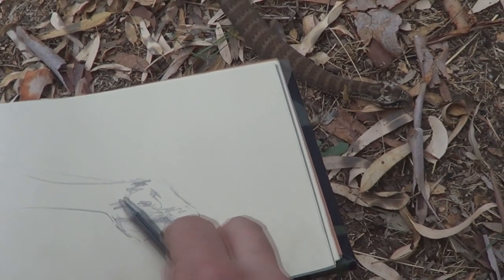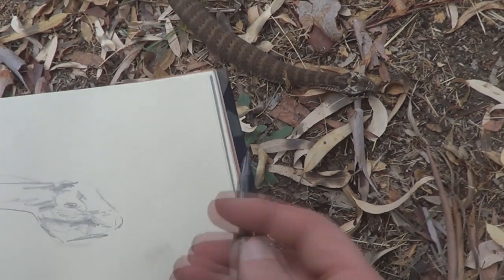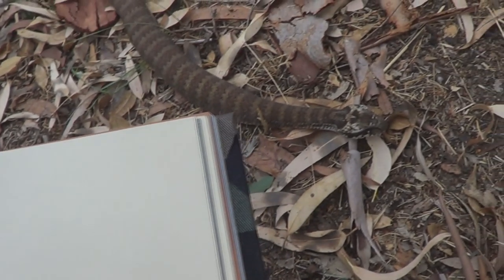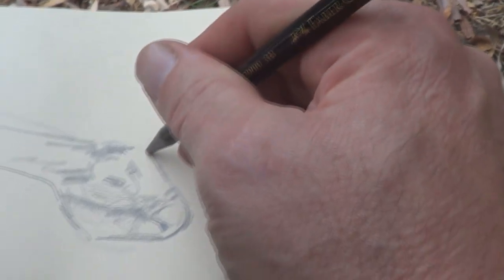It's called the Death Adder, but it's not really an Adder. It's actually an Elapid, but it looks different from all other Elapids. This guy looks like a Viper or an Adder. It's not related to those guys — only in the fact that it's a snake. It's a case of convergent evolution, where one animal looks like another, even though they're not related.